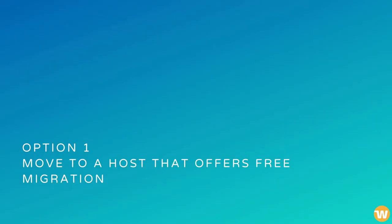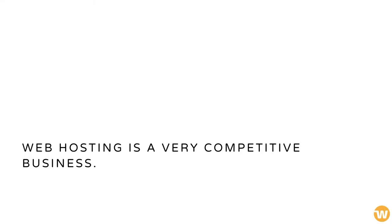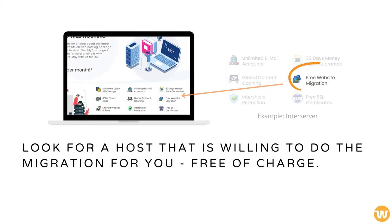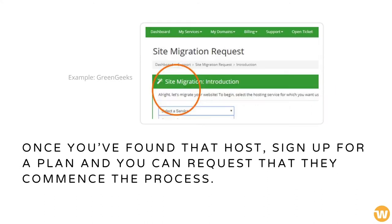Move to a Host that Offers Free Migration. Web hosting is a very competitive business. Service providers often try to entice customers with extras, and you can benefit from this. Look for a host that is willing to do the migration for you, free of charge. Once you've found that host, sign up for a plan, and you can request that they commence the process.